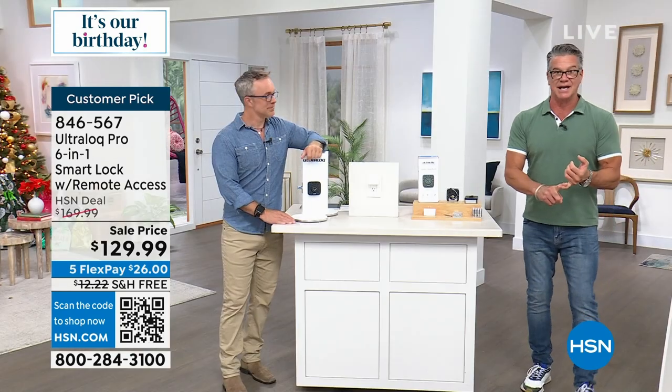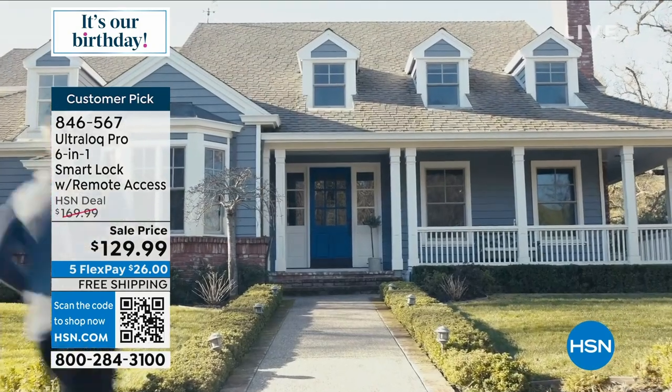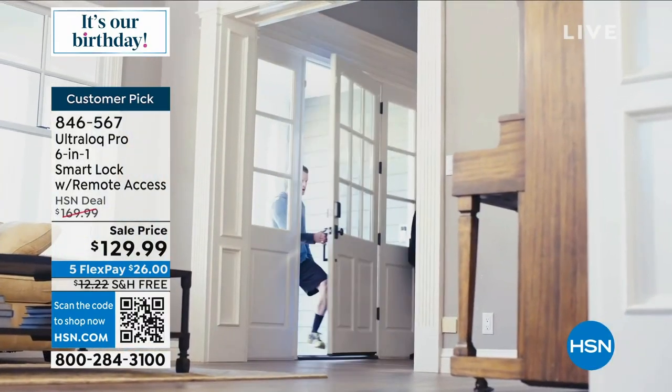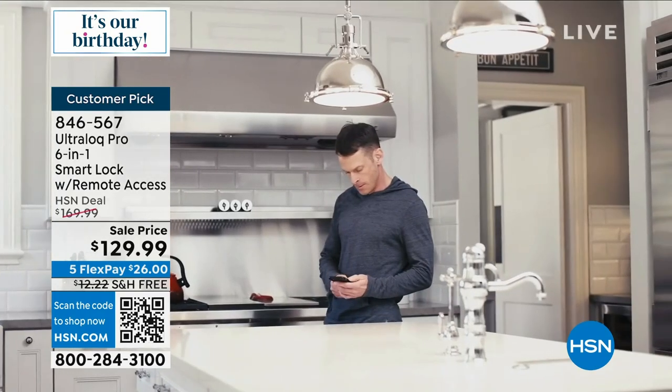$26 flex with free shipping and handling. $40 off today. How important is the safety of your home and family? Is it time for a better lock? PC Magazine said this is number one. I got it — one of the best purchases I've ever made.